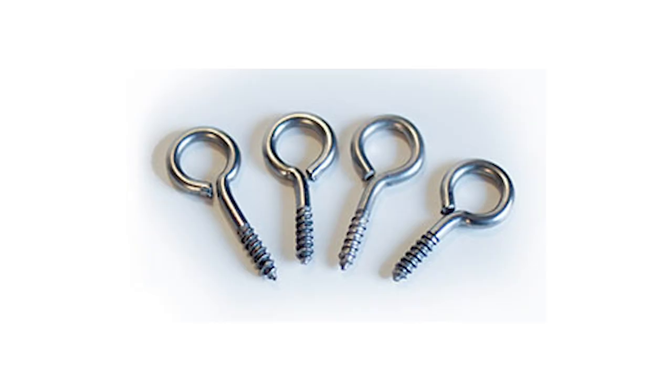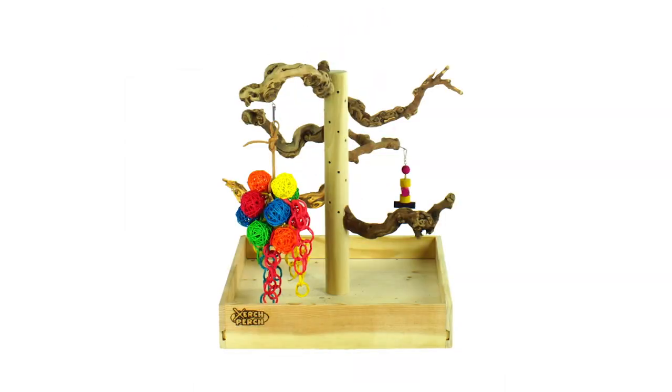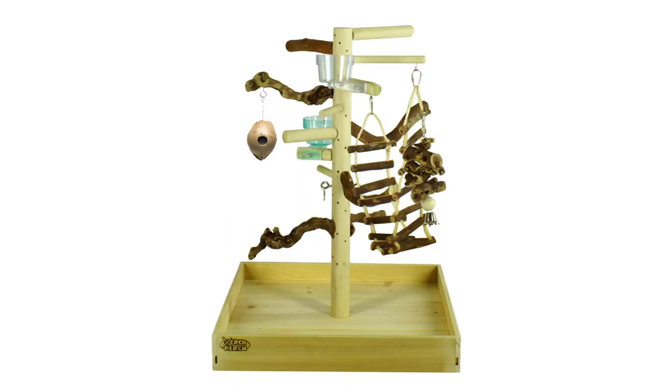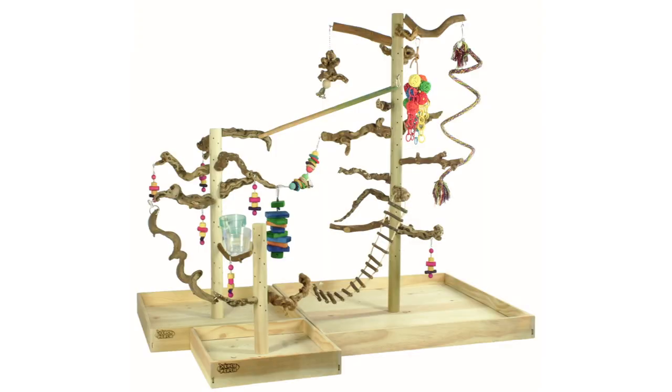Zurchable toy hooks are essential for your Zurch Perch — with these hooks, you can add your parrot's favorite toy to the Zurch Perch. They allow you to easily transform your Zurch Perch into a foraging station with lots of foraging toys hanging. These stainless steel hooks are designed to be inserted into the pre-drilled aperture on a zurch. Use zurchable toy hooks to expand your Zurch Perch into a jungle gym, and hang toys, ropes, and foraging balls to entertain your parrot.